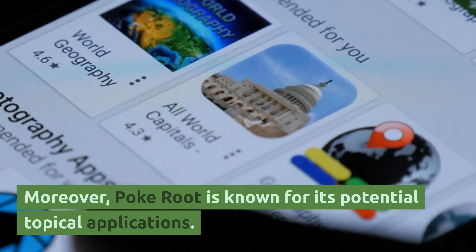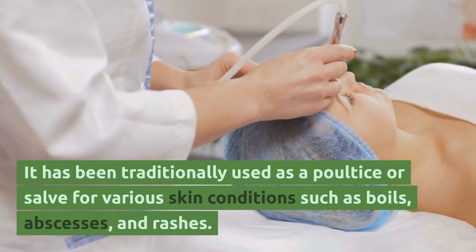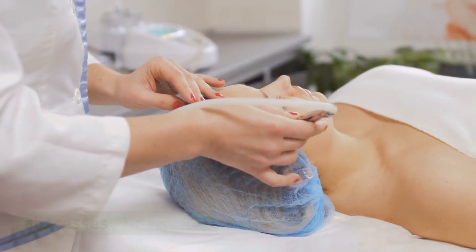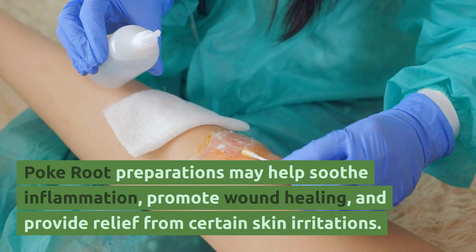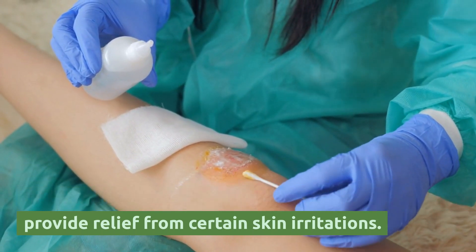Moreover, poke root is known for its potential topical applications. It has been traditionally used as a poultice or salve for various skin conditions such as boils, abscesses, and rashes. Poke root preparations may help soothe inflammation, promote wound healing, and provide relief from certain skin irritations.